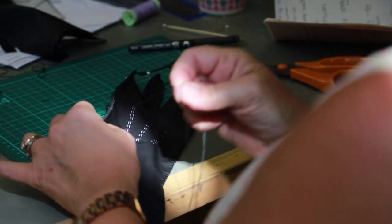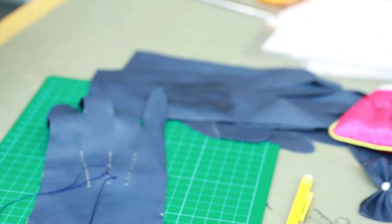Once it's finished, each student can see if anything needs to be adjusted or if it fits perfectly, and then they design and make a pair of gloves.